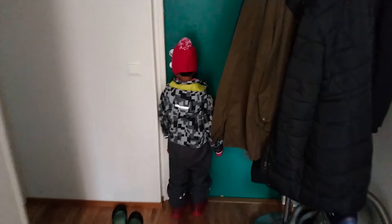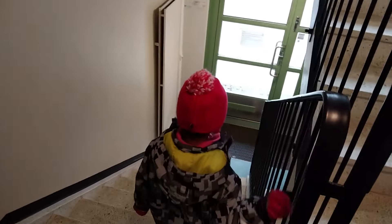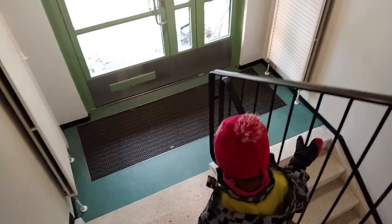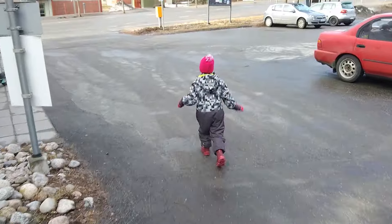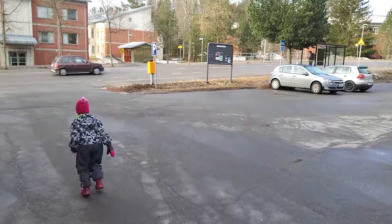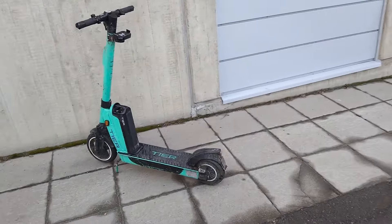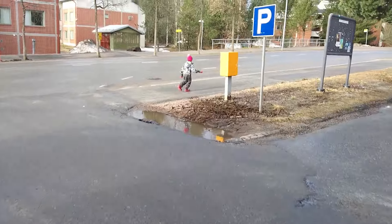We are leaving my apartment and going to daycare. This is my daughter. We are heading to the bus stop now — it's nine o'clock in the morning. These are some other transport methods we can use, and the bus will come soon.